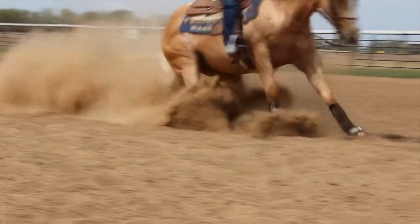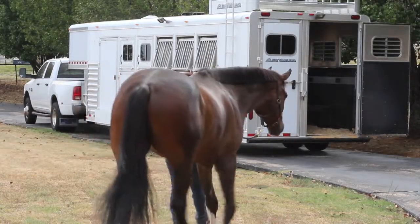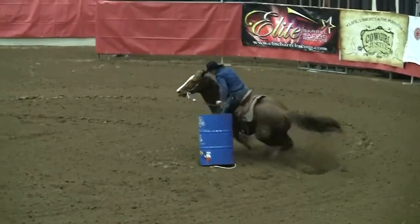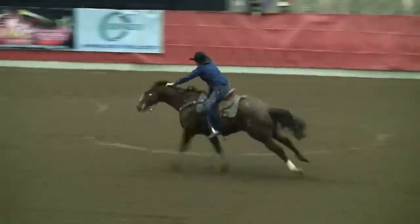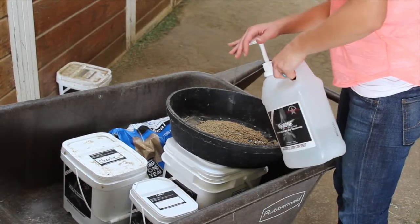Therefore, as a preventative measure, I recommend Hyal-1 for horses in training, hauling, and competition on a regular basis. By supplementing daily, you can prevent the therapeutic peaks and valleys that occur with the injectable forms of hyaluronic acid.